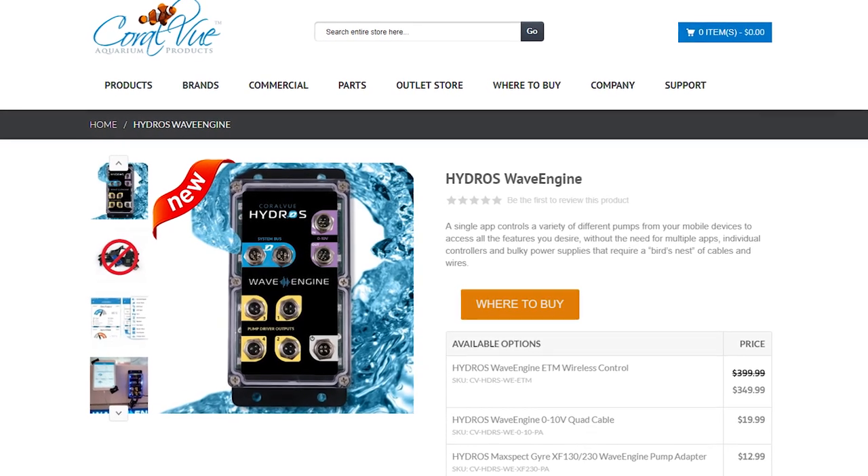It's called the Hydros. Hi, this is Waylon from Marine Depot, and this is Carlos from Coralview. We're here to talk about the Hydros system. Carlos, tell us about the Hydros.